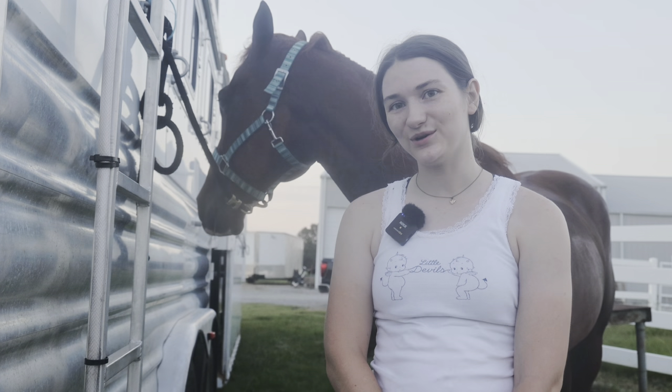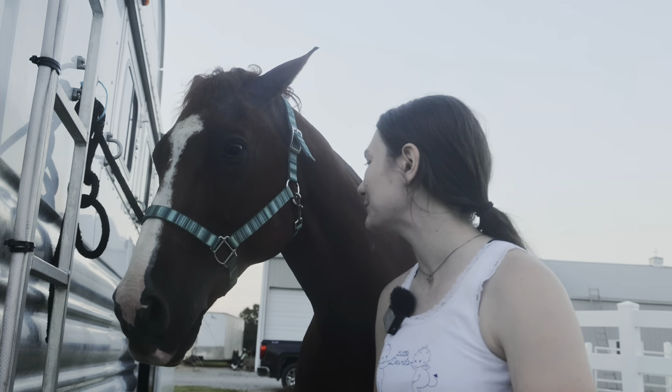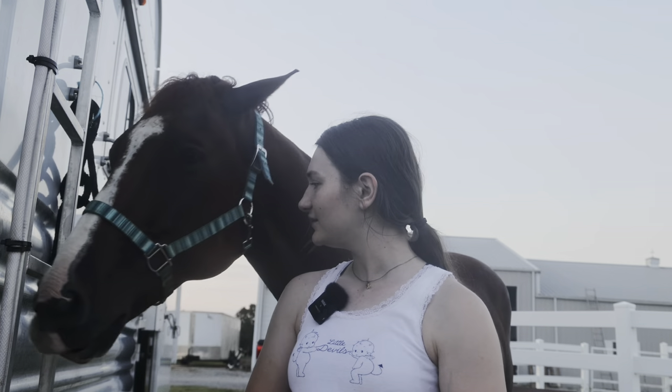I'm Sadie and this is my evening barn routine with two horses. This is Chester and I'm going to get him tacked up so we can take him for a really late ride, because it has been a million degrees here and the sun is going down so it's a little bit cooler. It's still 2,000 degrees but we're going to try to get a workout in real quick, so let's throw the saddle on him.